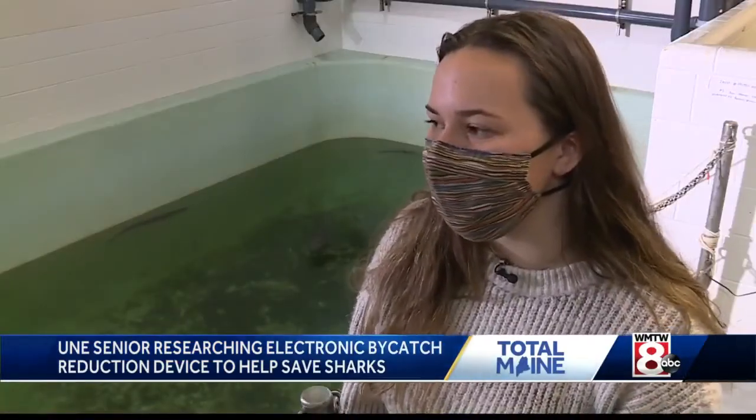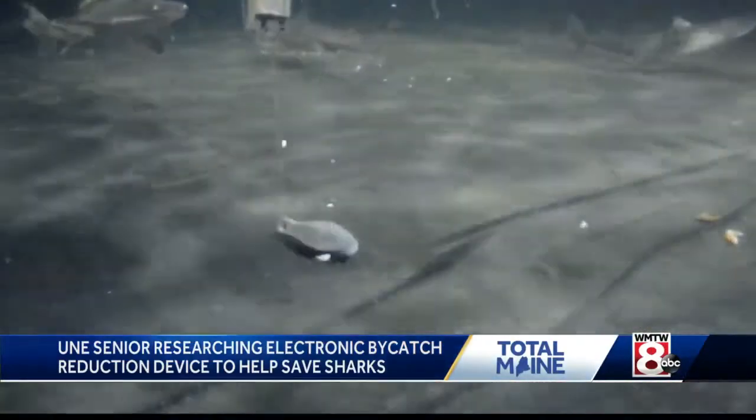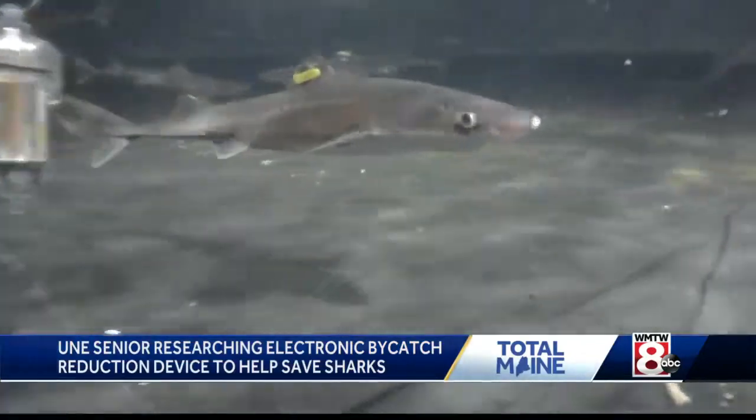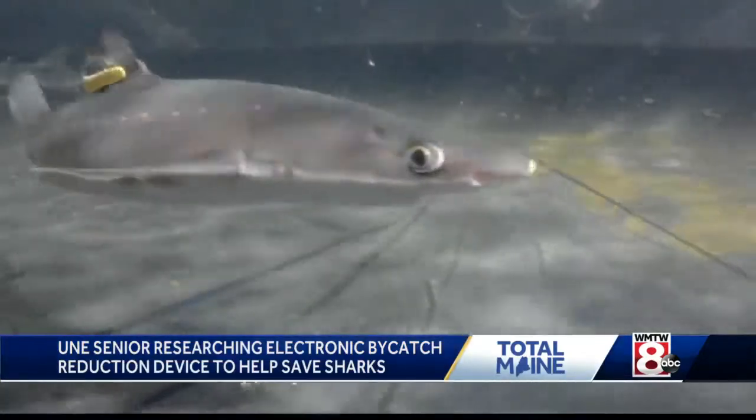To what extent it fully works is still up for debate, but we know, at least from my trials, that we saw a 50% reduction in sharks biting onto bait, which is huge when you think about it.